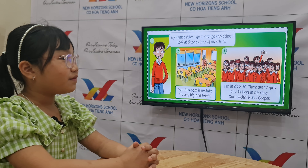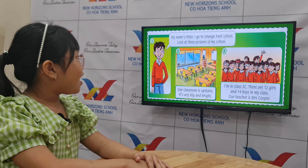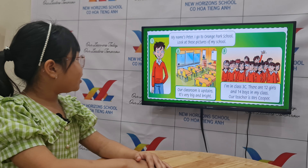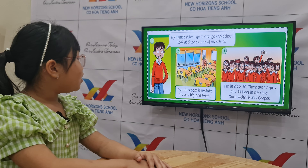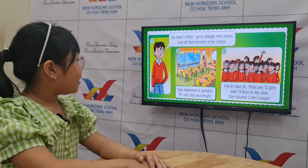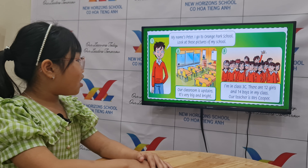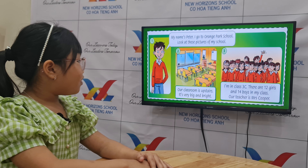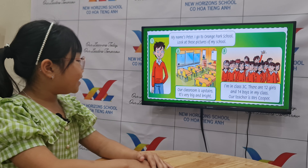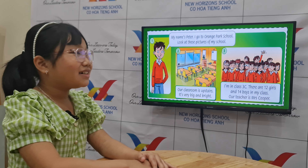For the last part of your speaking test, you will read the story. Let's start. My name's Peter. I go to Orange Park School. Look at these pictures of my school. Our classroom is upstairs. It's very big and bright. I'm in class 3C. There are 12 girls and 14 boys in my class. Our teacher is Mrs. Cooper.